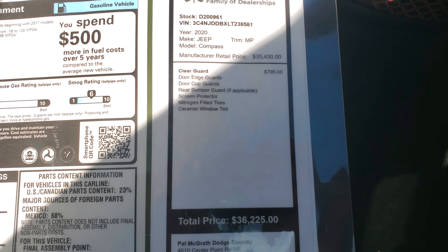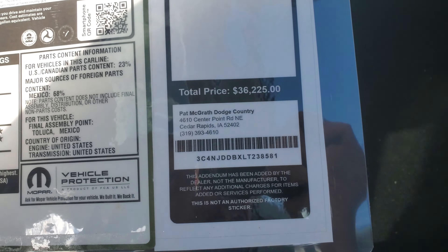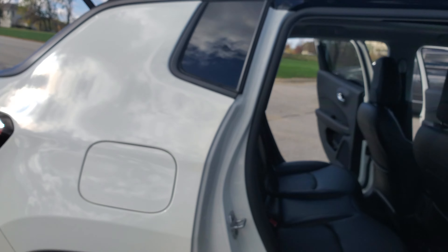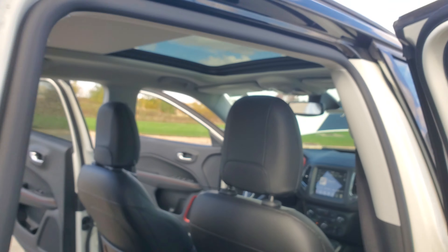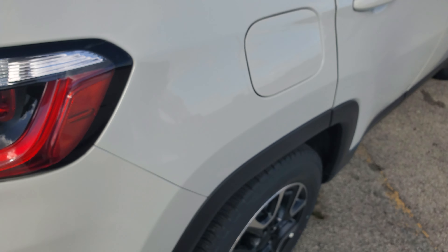Here at McGrath we protect all of our vehicles with the ClearGuard Protection Program. You can see the adjusted MSRP there and I'll point that out as we go around. Taking a step back, you have leather all the way around, a 115 plug down there with another USB, and a beautiful sunroof that goes all the way back as well.